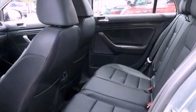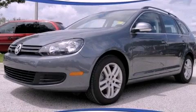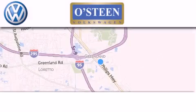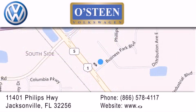We hope you found this video informative. Please contact us today. Osteen Volkswagen is located at 11401 Phillips Highway in Jacksonville. Our goal is to exceed all of your expectations to ensure that you'll return for future visits. We're going to make you smile.